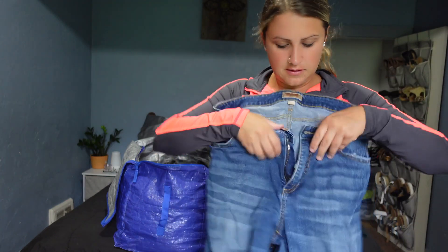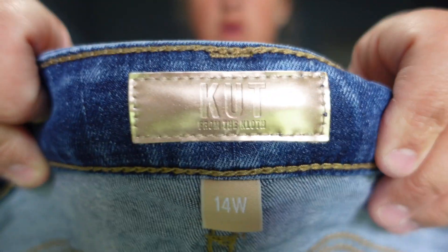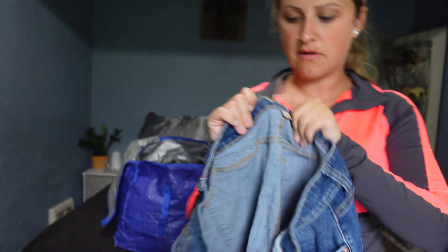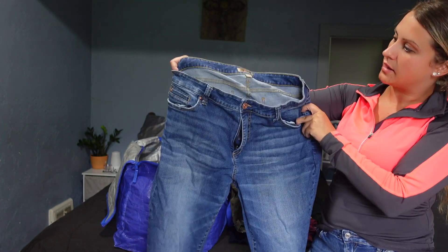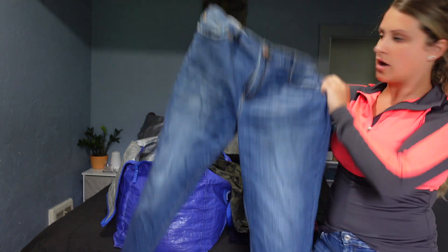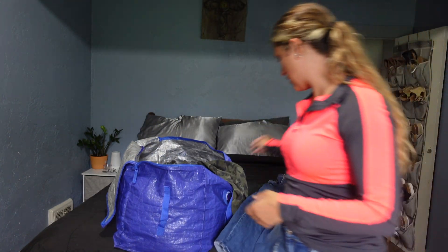Cut from the Cloth — and this is the tag. I don't know if that's like a newer tag, but I've never seen that tag before. Here they are — just some skinny jeans, I believe.